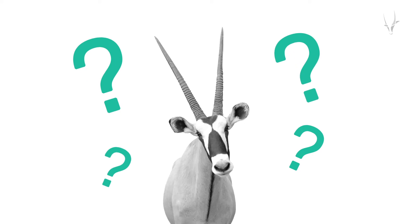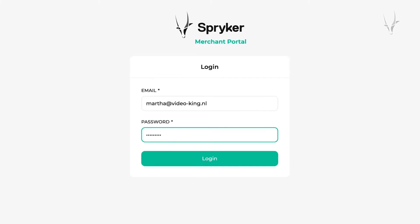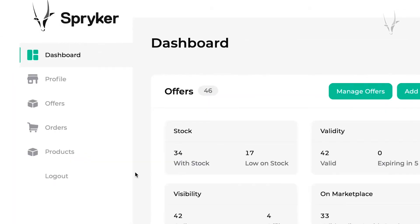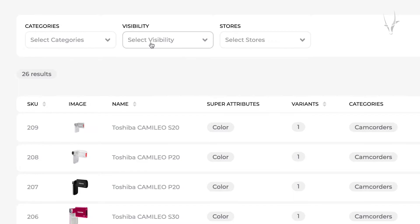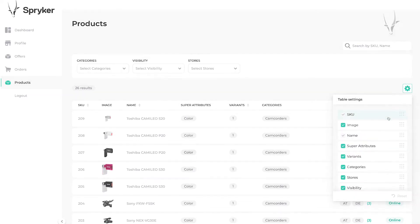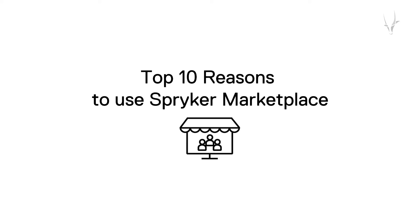Introducing Spryker Marketplace. The Marketplace model is a proven way to scale online e-commerce businesses. Unlike traditional e-commerce platforms, a Marketplace is managed by an operator and allows third parties — the merchants — to sell products and services. Okay, sure, that sounds great on paper or in a video introduction. But how can introducing Spryker Marketplace really help you? We'll make it simple: introducing the top 10 reasons to use Spryker Marketplace with your e-commerce business.